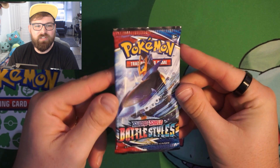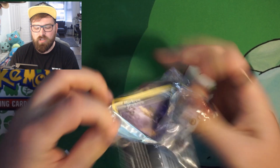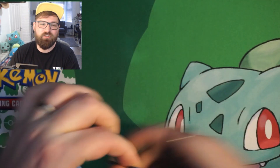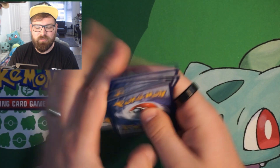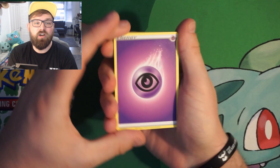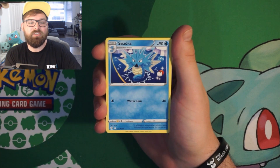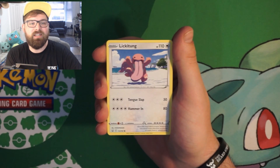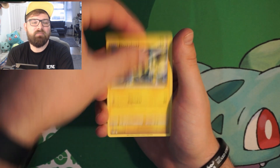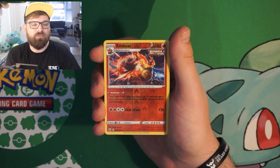Pack number four: Battle Styles. Alternate art Tyranitar? Yes please! Or one of the Urshifu's — I always seem to forget about them. An alternate art Empoleon would be great too; I know someone who wants it and has cards I need for a trade. We've got Murkrow, Sirfetch'd, Lickitung, Electabuzz, Espeon, reverse holo Emboar which is a rare, into a non-holo Drampa.